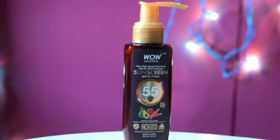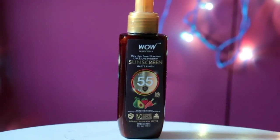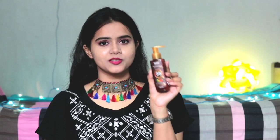A good broad spectrum sunscreen is very important. So I tried this Wow Skin Science Very High Broad Spectrum Sunscreen. This gives you a matte finish look with SPF 55 plus protection. I have used this for many days and my personal experience I am going to share with you today.